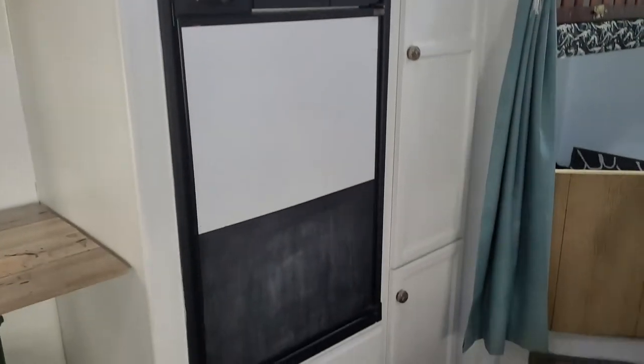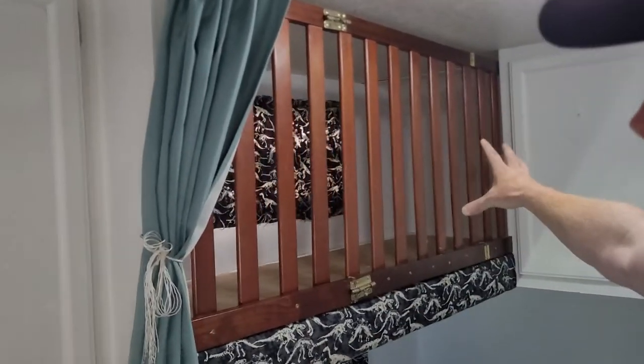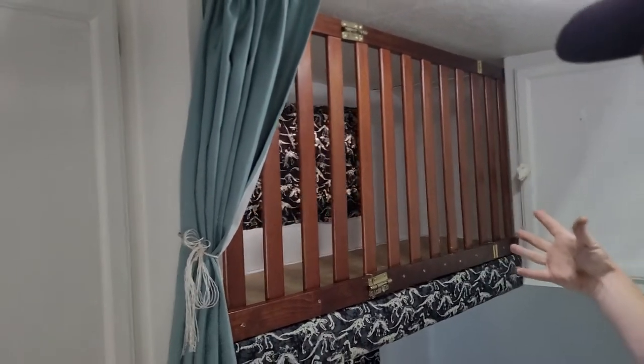If we move into the bunk room — again, tailored to toddler life. Up here on the top bunk, we have a crib style setup. Works great for a child.